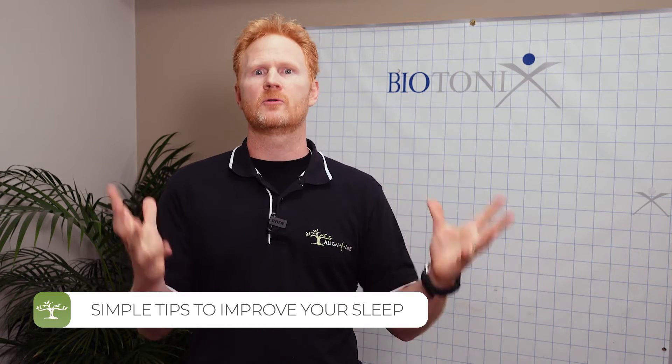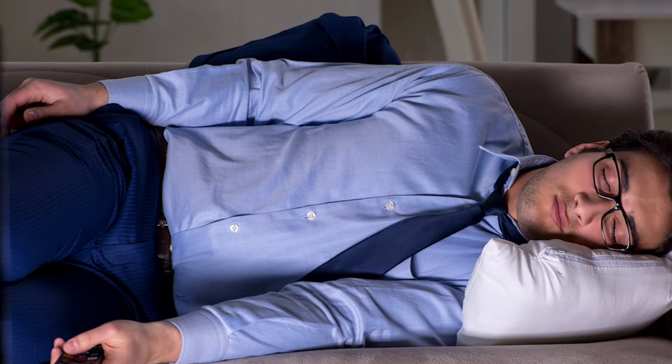I think we can all appreciate that sleep is so important these days. Sleep is crucial for everything that we do from a health perspective, but also just to keep us sane. When we don't get good quality sleep, we just feel terrible the next day.